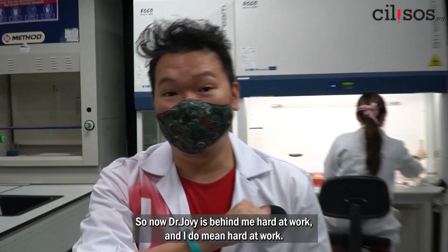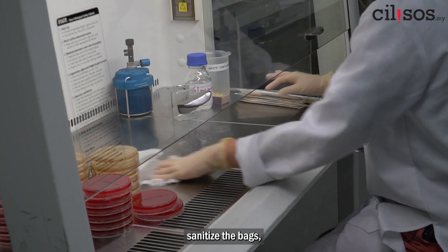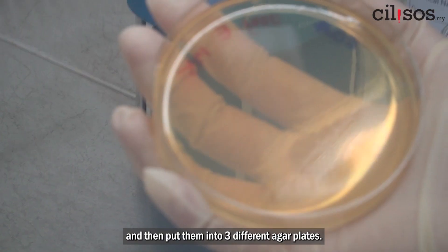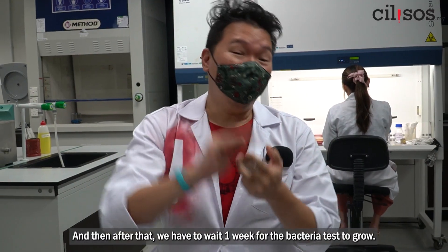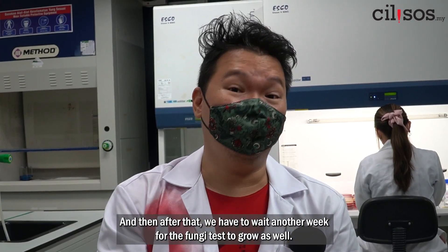Dr. Joby is behind me hard at work. She has to sanitize her hands, sanitize the bag, sanitize the swab that she's using, swab each note, and then put them into three different agar pools. After that, we have to wait one week for the bacteria test to grow, and then another week for the fungi test to grow as well.